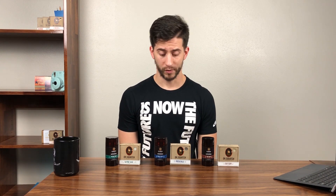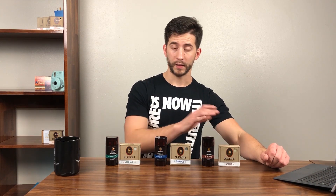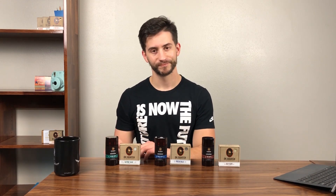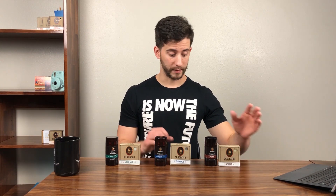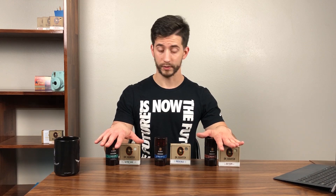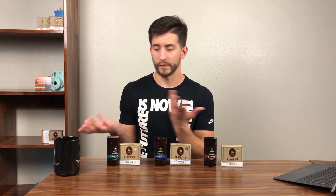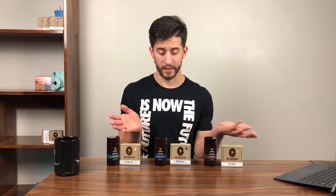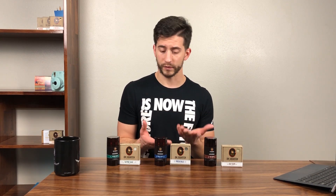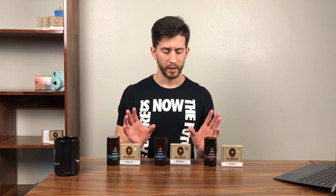Let's take a look at the bundle and then actually review the Fresh Falls soap. In the deodorant bundle we get three deodorants and three bars of soap: the Nautical Sail, Alpine Sage, Fresh Falls, and Bay Rum. The Bay Rum is one of my personal favorites, and Alpine Sage was the first Dr. Squatch soap I ever used — awesome soaps, no complaints.